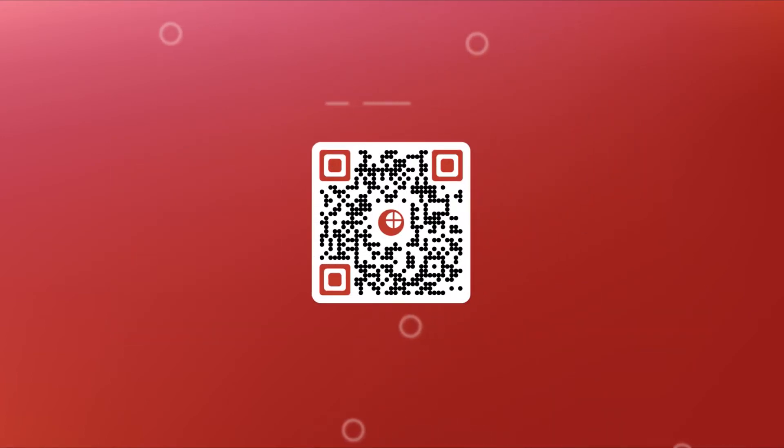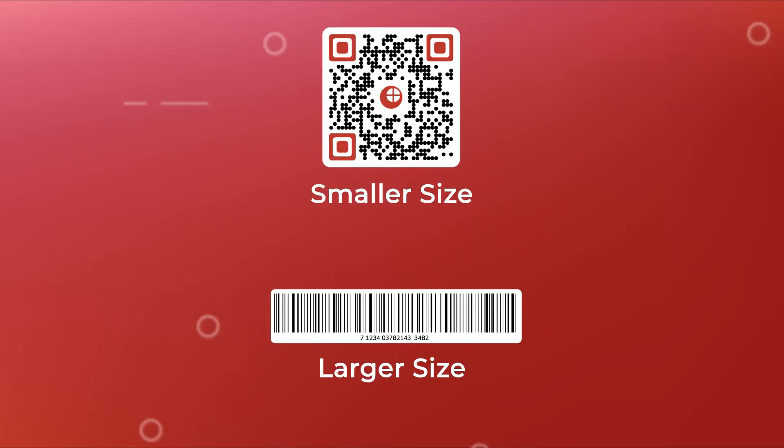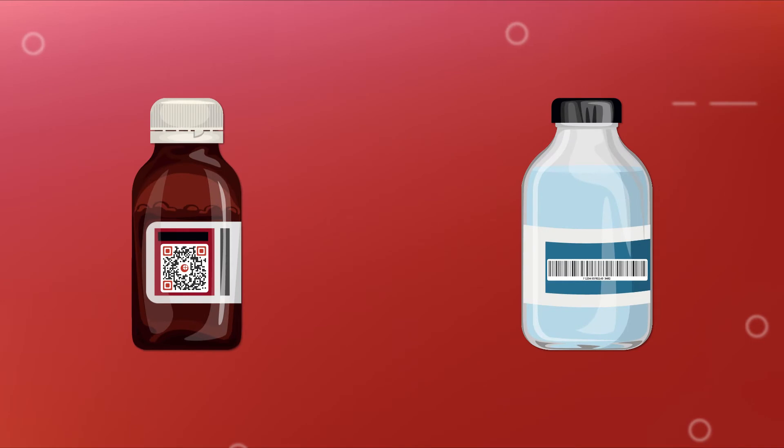QR codes take less space for the exact same information encoded, compared to a barcode. That's because data encoded in the QR code is stored in data modules. For the same data, a QR code can have a smaller size compared to a barcode. Hence, QR codes are better suited for situations where there are space constraints — for example, product packaging.